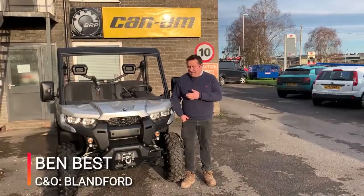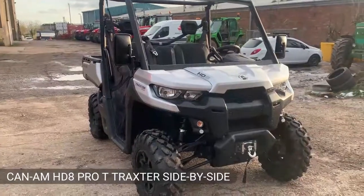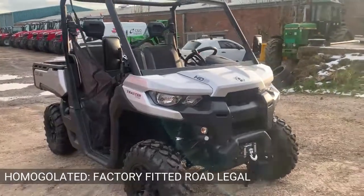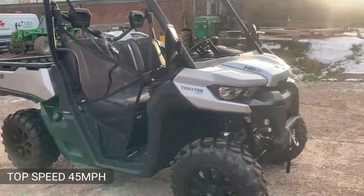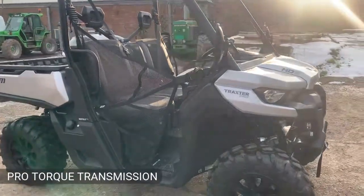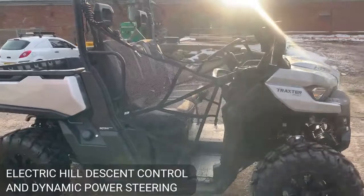Hello, I'm Ben from C&O Tractors Blandford, and today I'm going to show you around the CAN-AM HD Pro-T. This is a homologated machine, road legal with a top speed of 45 miles an hour. It's 50 horsepower with a twin Rotax engine, a Pro Torque transmission with electric hill descent control and dynamic power steering.